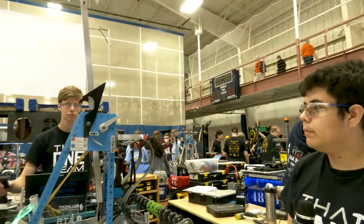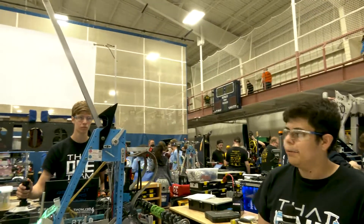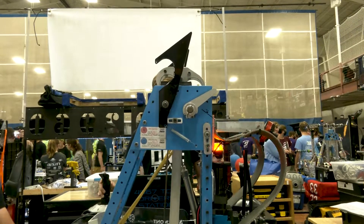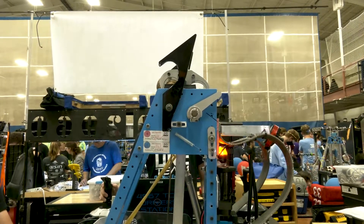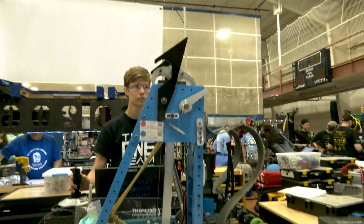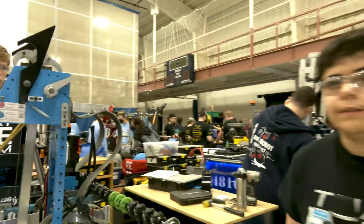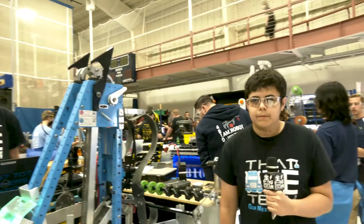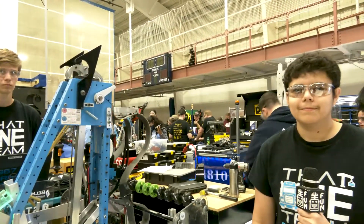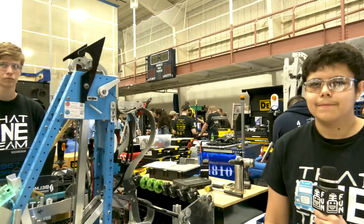What is your approximate timing right now for a traversal climb? With our old manipulator driver, we had it down to around 20 to 30 seconds. But typically, if we're putting someone new on it, it'll usually take 40 to 45 seconds. Thank you so much for showing off your robot. Love seeing the double catapult design. Good luck here at Kettering Kickoff, and can't wait to see future years' robots as well.